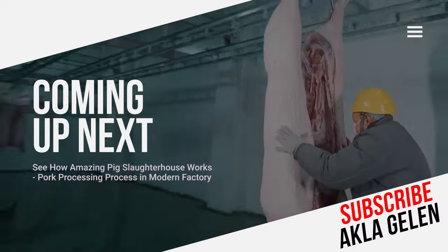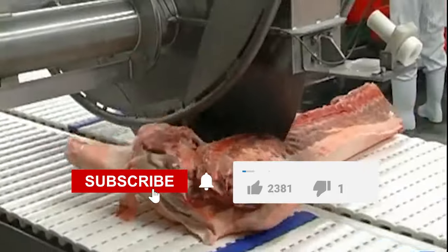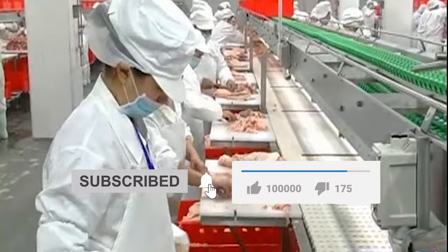In this video, we talk about the pig slaughterhouse and the processing of pork in the factory. Those who have consumed pork before can write in the comments. Please subscribe to our channel and like the video.